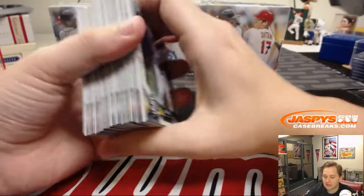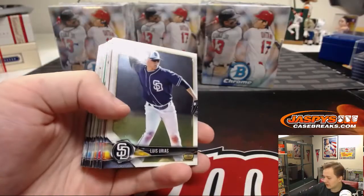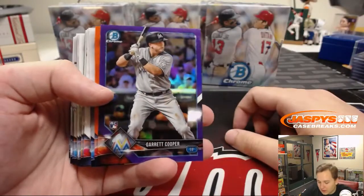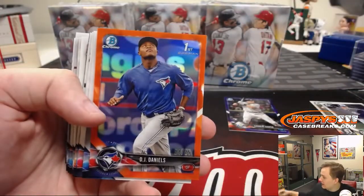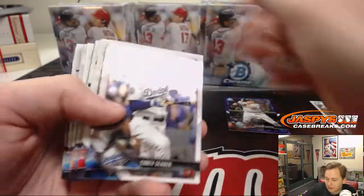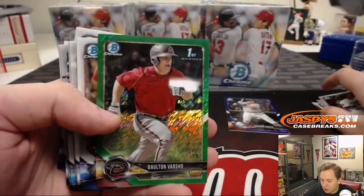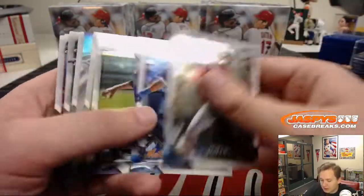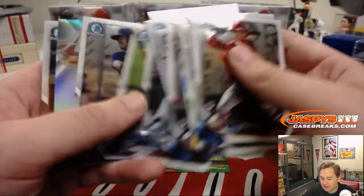Joe comes in and does the breaking and some social media stuff. I come in and I'm kind of like the relief pitcher — I get the breaks that hadn't sold done. We got a purple Garrett Cooper, number 250. And DJ Daniels for the Blue Jays, number 25 — nice orange refractor right there, first orange we've seen of the case. We got a green shimmer for the Diamondbacks, Dalton Varshow, 60 out of 99. All the numbered cards, including refractors, will be penny-sleeved and top-loaded.